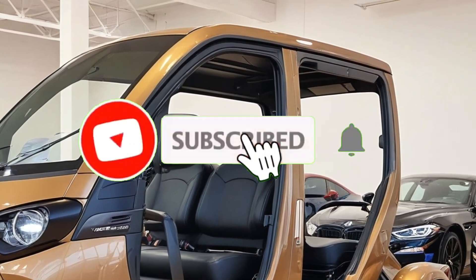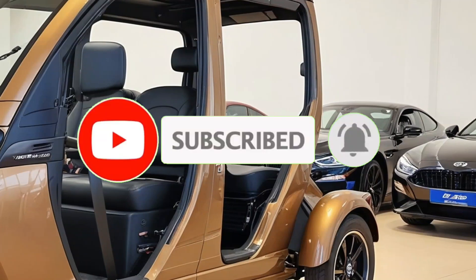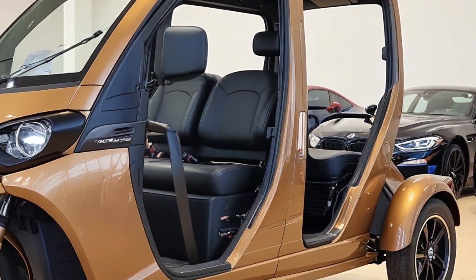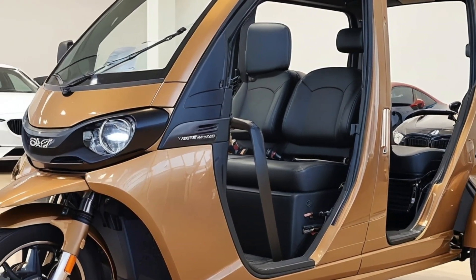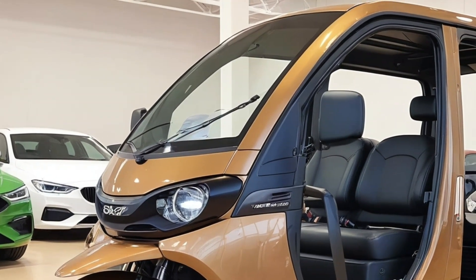Welcome to 8 Motors, your ultimate destination for all things automotive — from the latest car reviews to the coolest motorcycles. We bring you in-depth insights and honest opinions. Buckle up and let's hit the road.